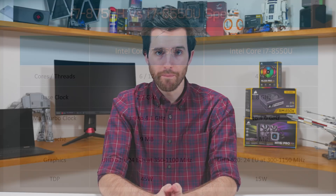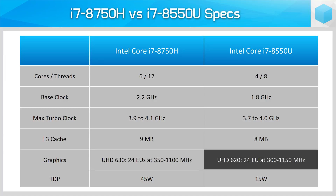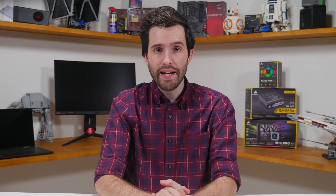The integrated GPU in both chips is very similar. The 8750H uses Intel's UHD 630 while the 8550U uses the UHD 620, but both GPUs have the same 24 execution units, so the only real difference is GPU clock speed. As the i7-8750H is often paired with a discrete GPU, graphics workloads and gaming isn't really a focus of this comparison.